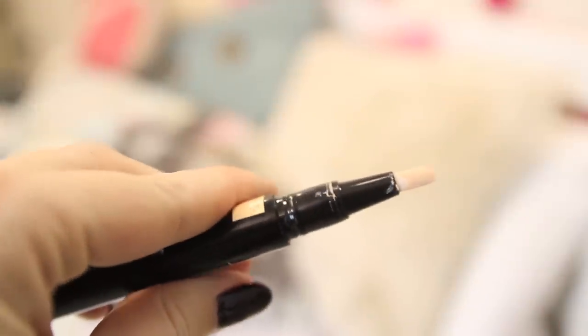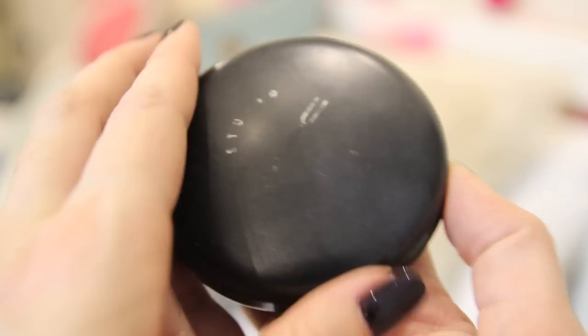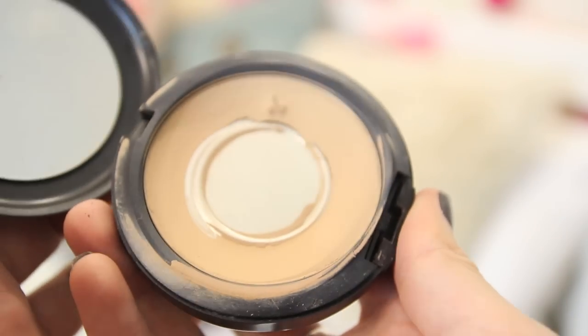And then here is a dupe — I found a dupe for the Touche Éclat. This is the Marks and Spencer's Autograph Illuminating Under Eye Concealer, and it's literally about a fifth of the price of the Touche Éclat. It's not quite as thick, but it definitely conceals and illuminates, and is so worth it if you want to try the Touche Éclat but aren't sure about spending all that money.